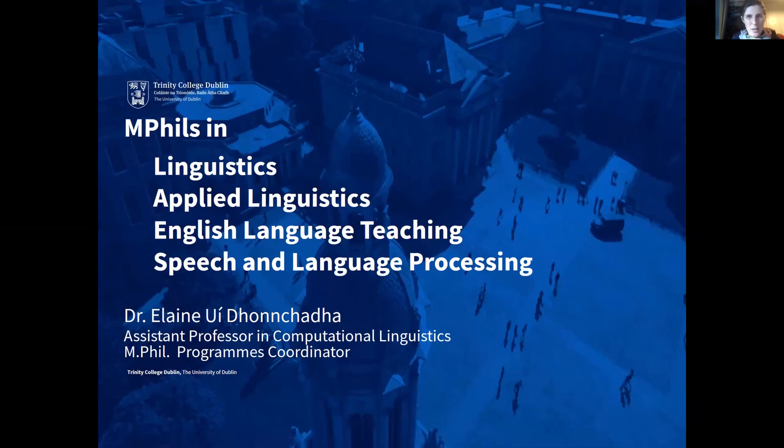Hello, my name is Eleni Gonaca and I'm a lecturer in the School of Linguistic, Speech and Communication Sciences in Trinity College Dublin, and I'd like to tell you about our postgraduate master's programmes.